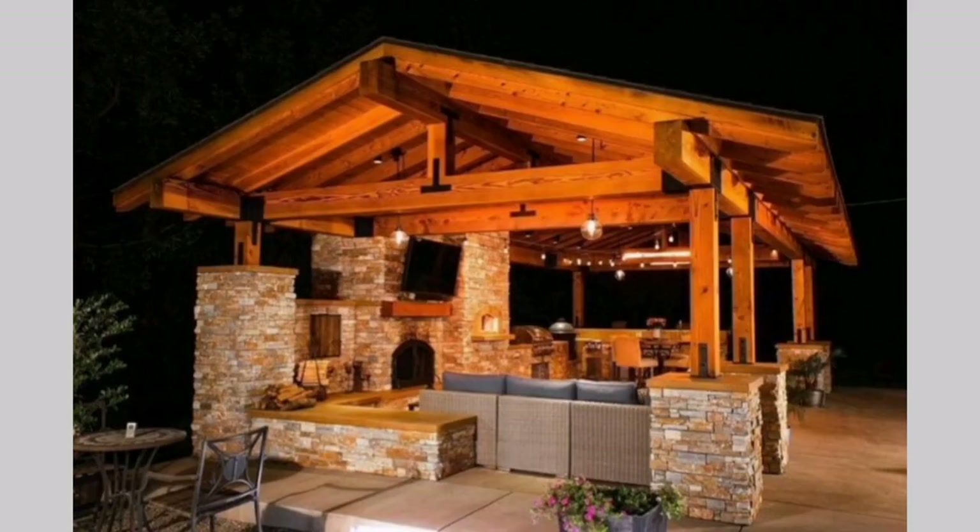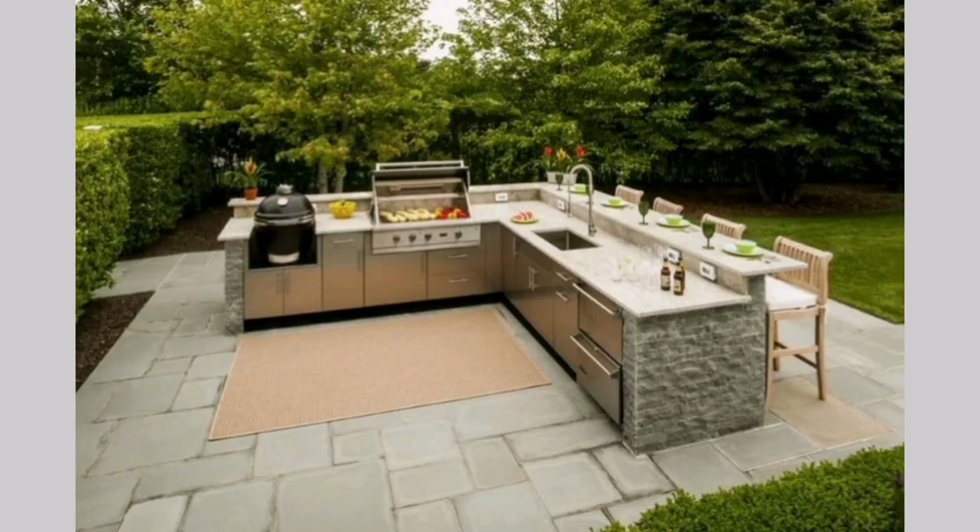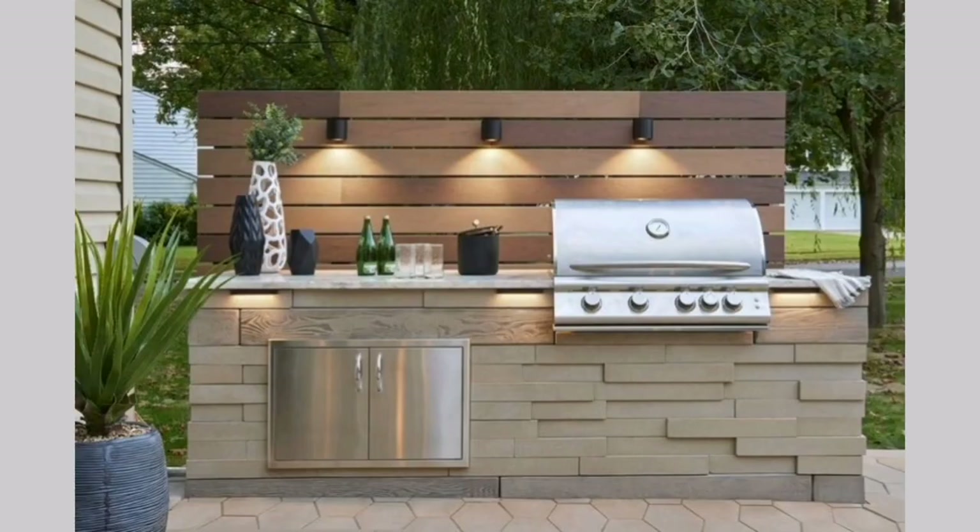Outdoor barbecue station: Create a dedicated barbecue station with multiple grills, smokers, and rotisseries. Include a prep area, storage for grill accessories, and a bar for serving drinks. This setup is perfect for hosting large cookouts and barbecues.